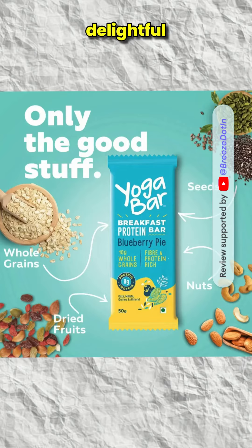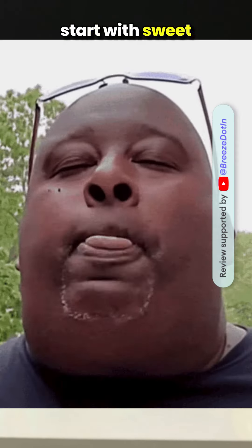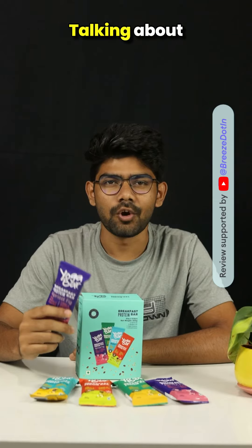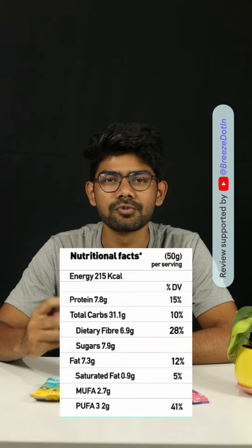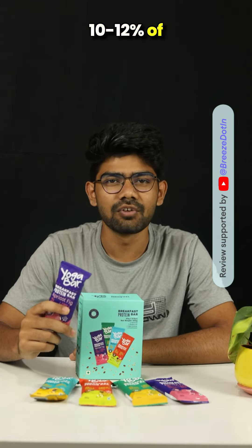The bar offers a delightful blend of oats and nuts, providing a perfect crunchy start with sweet and tangy notes. Talking about nutrition content, each bar gives you 8 grams of protein and 7 grams of fiber, which is about 10–12% of your daily need.